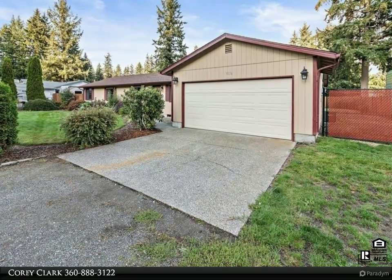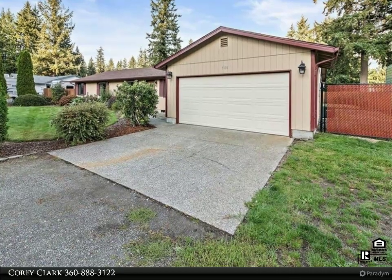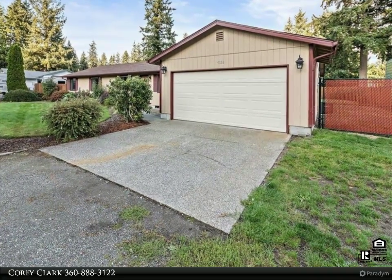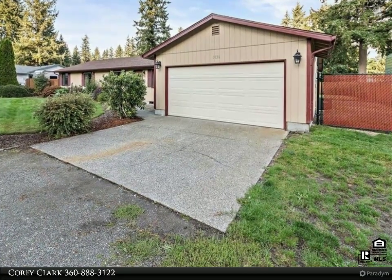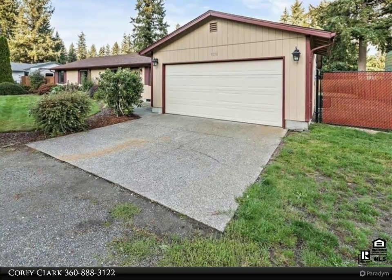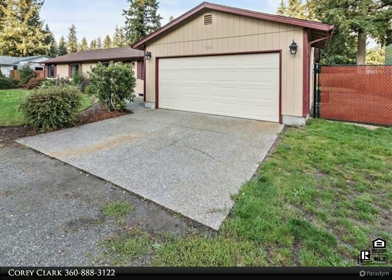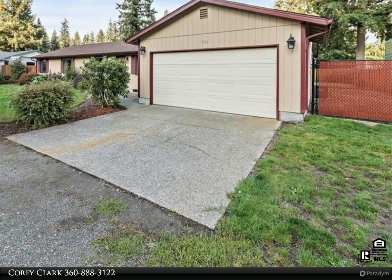Come see this large, well-cared-for Rambler — 3 bedrooms plus two additional rooms that could serve as a den, office, or home gym. The main living space has a modern open floor plan with the kitchen, family room, and nook leading onto a spacious covered patio. The backyard is totally fenced, and the property has room for an RV or boat, plus storage available in the extra-deep garage or roomy attic.